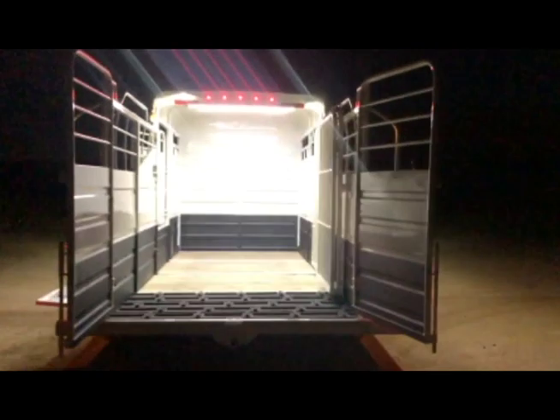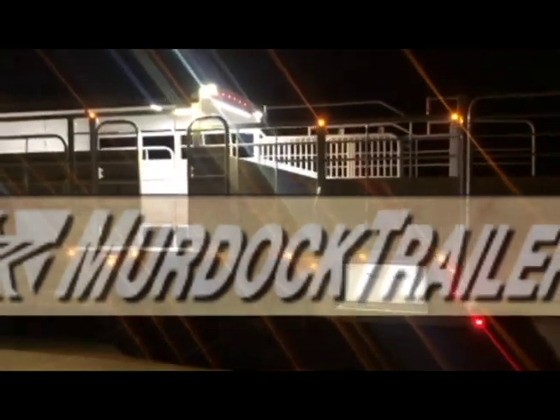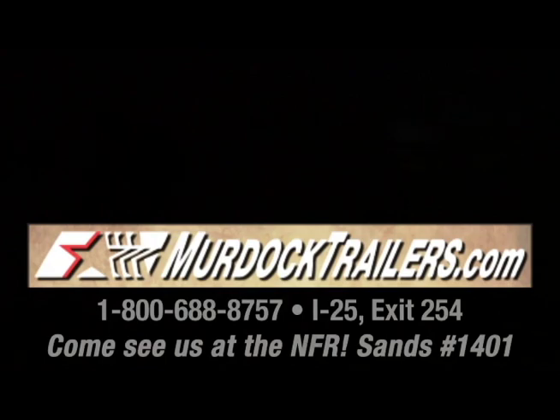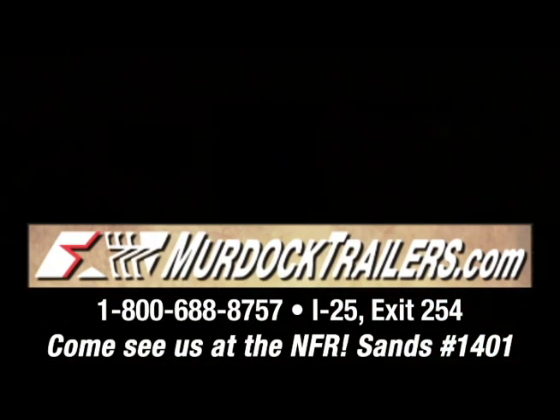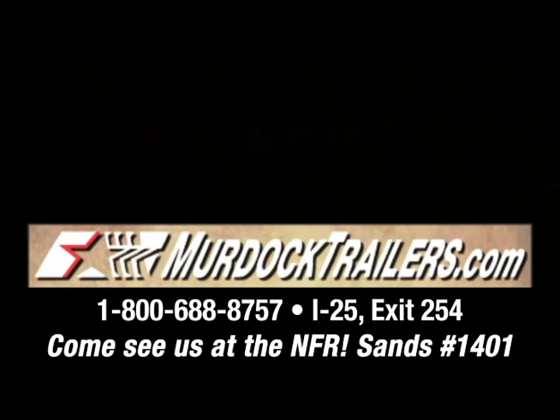We're coming up on the National Finals Rodeo and we have a booth out there — we'll be in the Sands at spot number 1401. Stop by and see us. If you can't help you out with a trailer, it'd be great to see you out there. Just mention you saw it on the video and there'll be a little discount in there. Thank you.